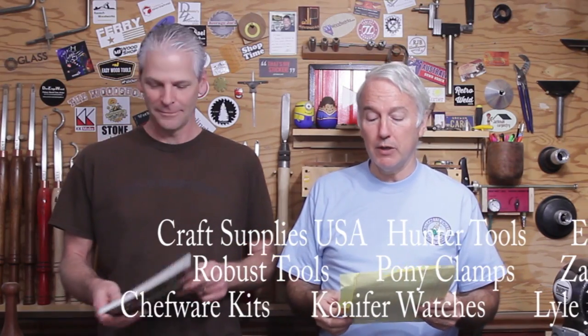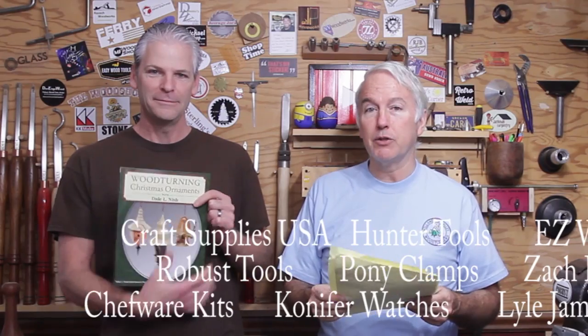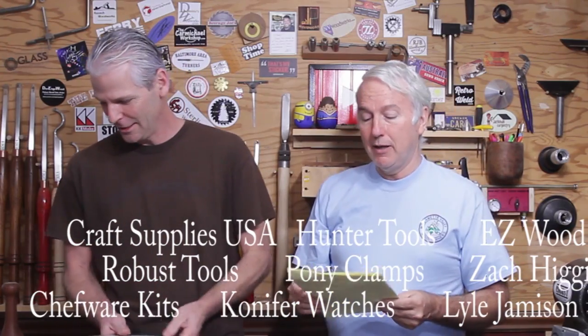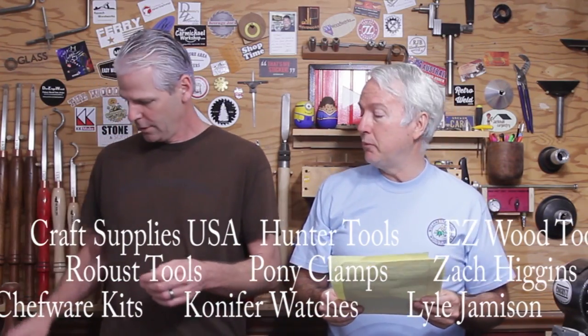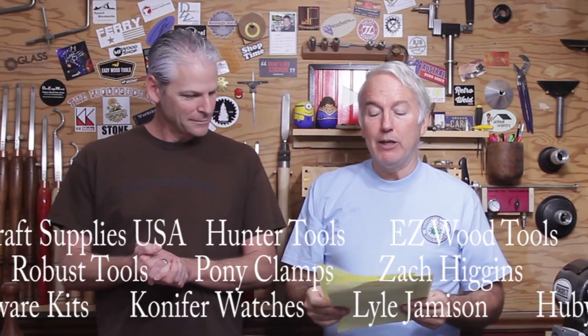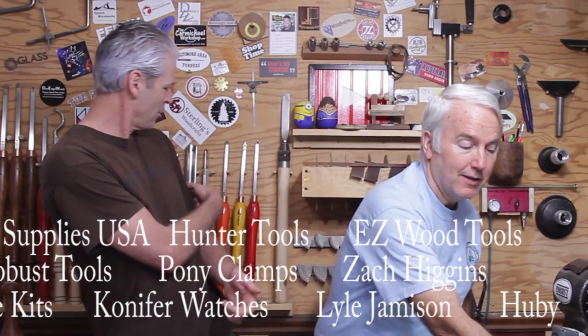First, to thank our sponsors. This year we had Craft Supplies, which contributed five books of Dale Nish's Turning Christmas Ornaments and two $25 gift certificates. Thank you so much. And next, Hunter Tools with a mini Halloween set — very nice, high demand. Easy Wood Tools with their starter carbide set.